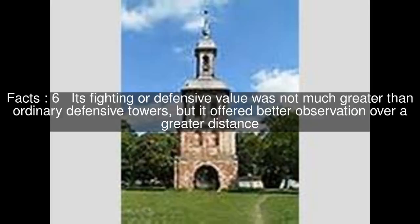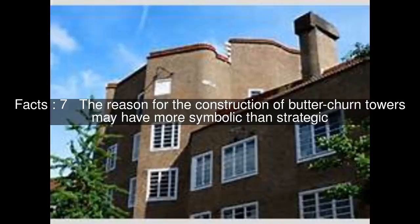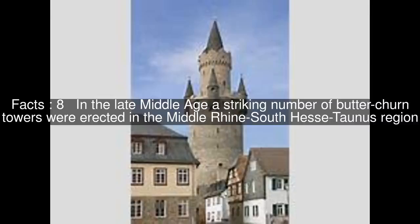The reason for the construction of Butterchern towers may have been more symbolic than strategic. In the late Middle Ages, a striking number of Butterchern towers were erected in the Middle Rhine–South Hesse region.